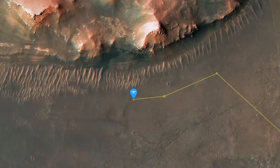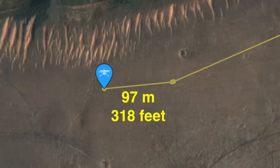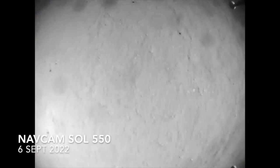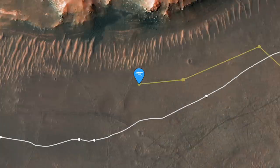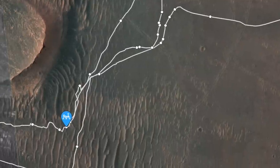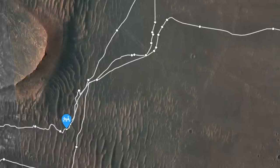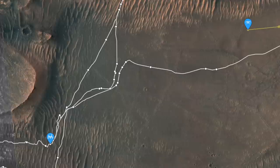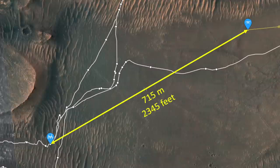Just over two weeks later, Ingenuity has flown again, this time covering nearly 100 meters. Typical of most flights, only a few nav cam images have been downlinked at this point to show the descent. But other data can be used to reconstruct the direction and distance traveled, revealing that Ingenuity is closing the gap between it and Perseverance. The two don't actually need to meet up — they just have to maintain a distance of less than about a kilometer for optimal radio communications.